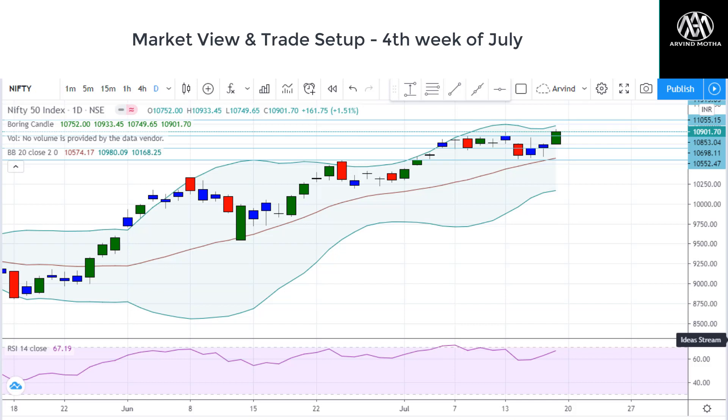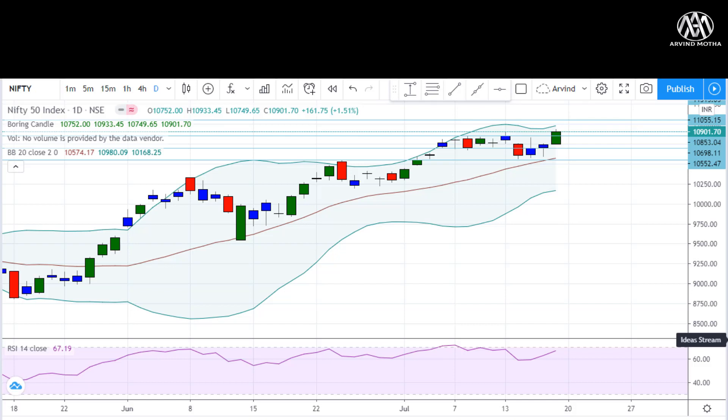Hello, hi everyone, welcome to this video. This is Arvind here. We are going to look at the market analysis for the fourth week of July — we look at the charts and frame the trade setup for the coming week. Starting off with the Nifty daily chart.